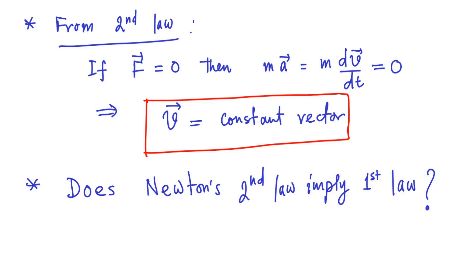If your answer is yes, then it would imply that Newton simply missed recognizing this, and instead of giving three laws of motion, Newton should have given two laws. So the answer to this question is resoundingly no — Newton's second law does not imply Newton's first law.